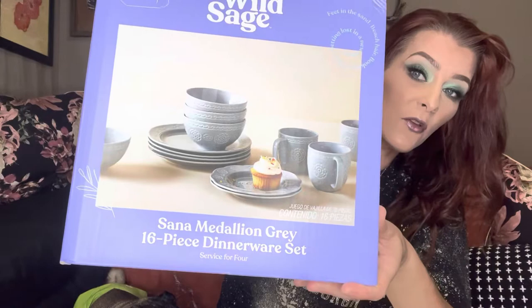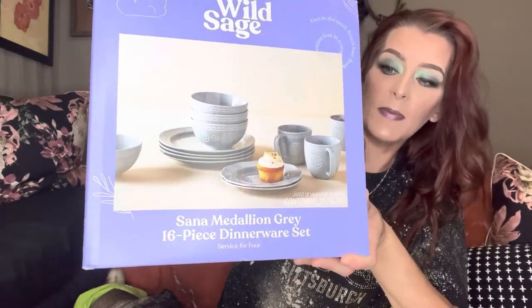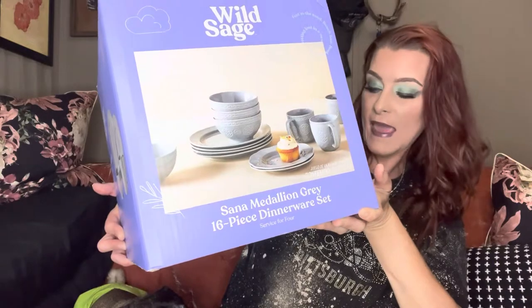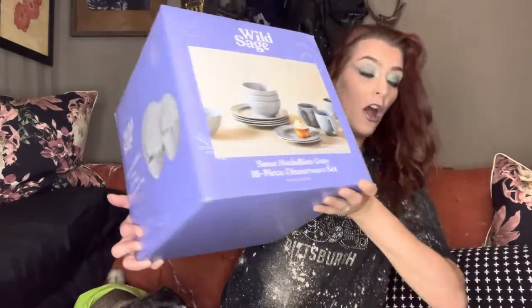I got this dish set, again by Willow and Sage — look how pretty those dishes are! It's a 16-piece dish set: four dinner plates, four salad plates, four bowls, and four coffee mugs. These are normally $80, but they were on sale for $16, and then with the 20% off and the 10% off, it made it only $12.09.